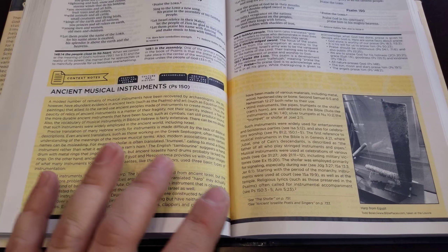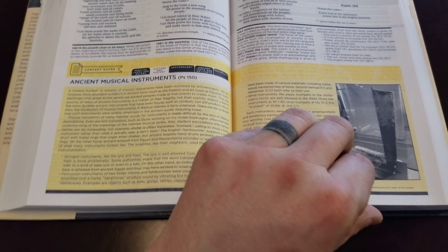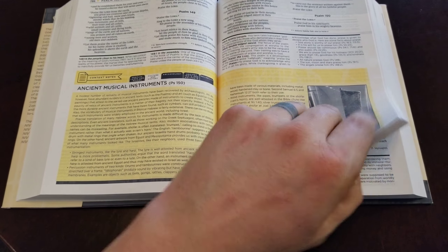The context notes — like it shows the ancient musical instruments — and it shows culture and history under that subheading. So it's really cool to be able to, when you're going through these notes, see what category it fits in.